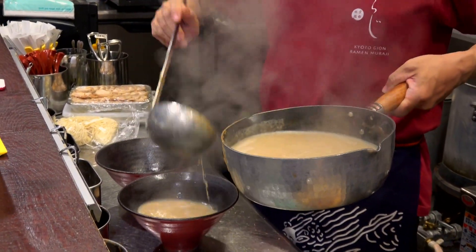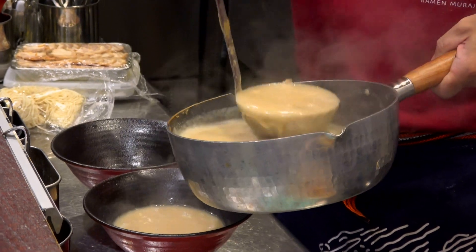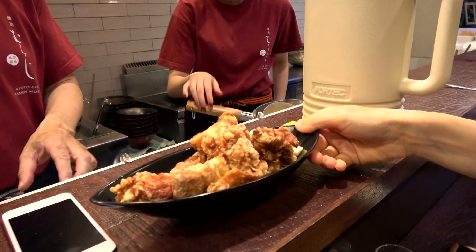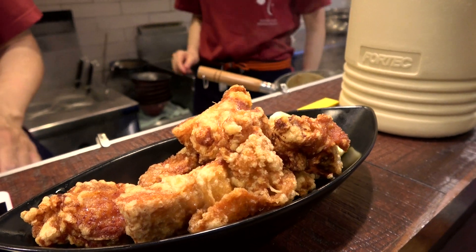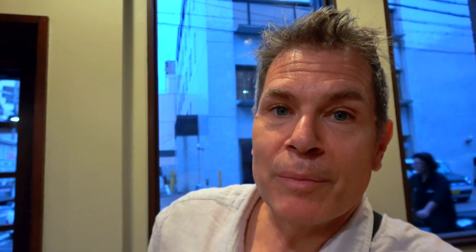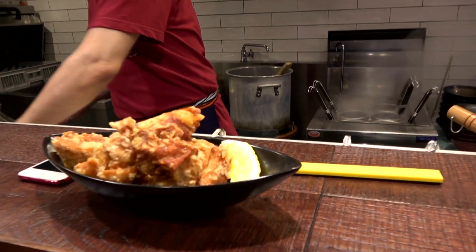There are a few things you might want to try on the menu besides the ramen, like their amazing fried chicken — succulent, crispy, and just the right spices. I was only planning to get ramen tonight, but I saw that crispy fried chicken and I had to get it.